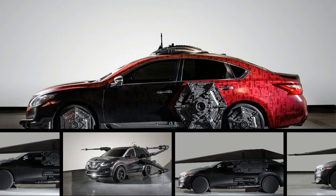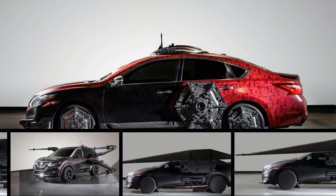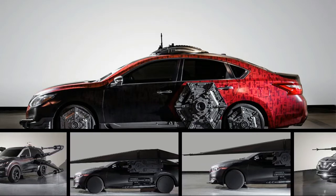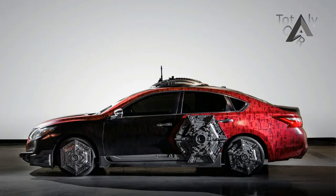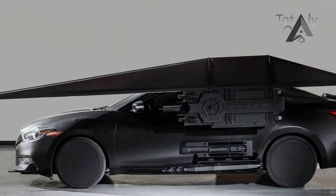The car company made an Altima for the Special Forces TIE Fighter, a Maximus for Kylo Ren and Kylo Ren's TIE Fighter, a Maxima for Captain Phasma, and a Rogue Sport designed to look like an A-Wing. Check out the photo gallery to see the images of these vehicles, and check out the press release below to learn more.